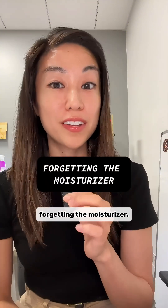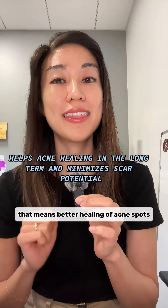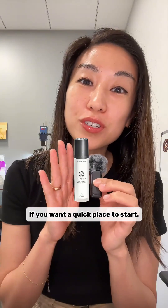Number two: forgetting the moisturizer. A good moisturizer game helps acne healing long-term — that means better healing of acne spots and minimizing scar potential. Don't forget about it. Also, check out Mr. Reliable Moisturizer if you want a quick place to start.